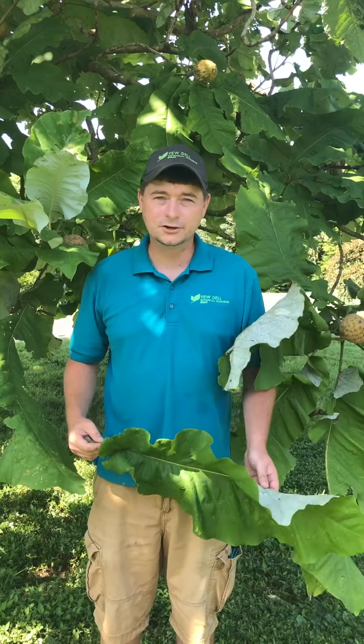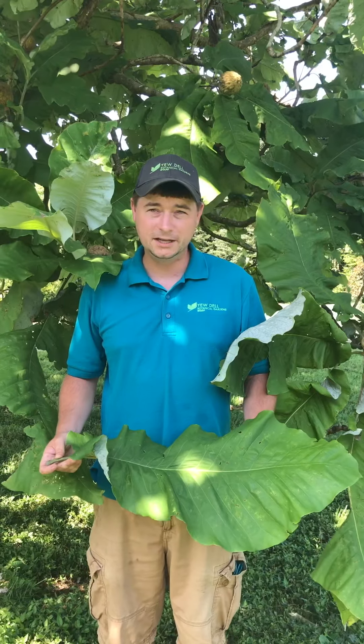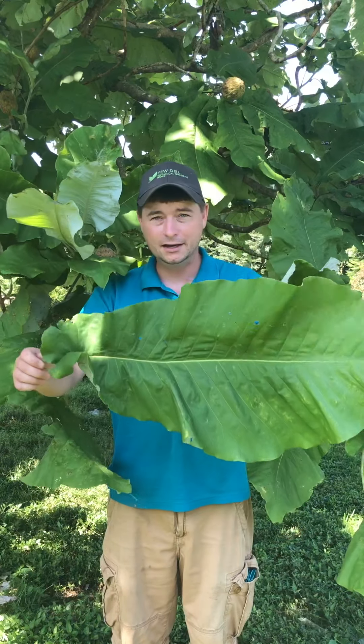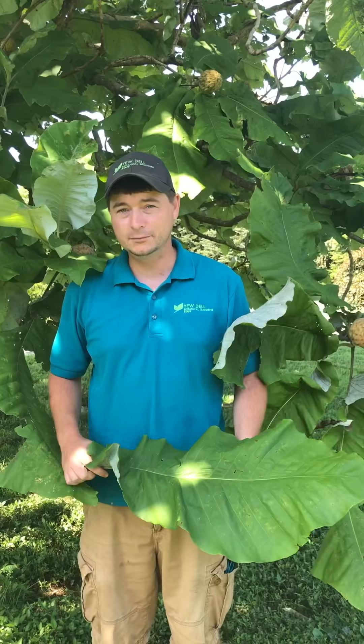Hey, this is Jacob again at the nursery here at Udell Gardens, and we're out here in the arboretum today to tell you about this amazingly cool tree. It's my favorite tree or plant on the whole property. It's Magnolia macrophylla, or the big leaf magnolia.